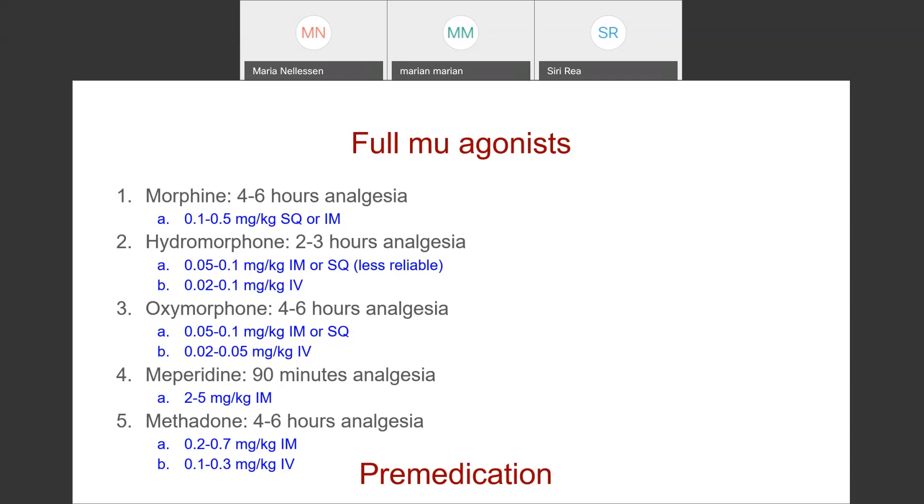You do get histamine release with IV morphine, so it's generally not bolused that way but can be used as a constant rate infusion. Hydromorphone works for a shorter period — two to three hours generally in cats — and can be administered IM or IV, less reliably sub-q, at 0.05 to 0.1 mg/kg IM or 0.02 to 0.1 mg/kg IV. With hydromorphone, particularly in combination with ketamine, we often see hyperthermia in otherwise healthy young animals, so you'll want to monitor temperature closely and intervene if they start to get hot.